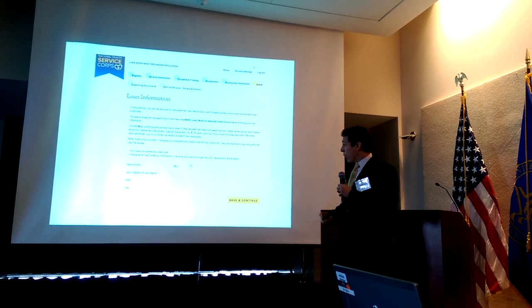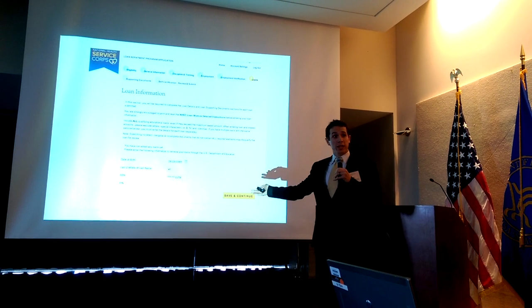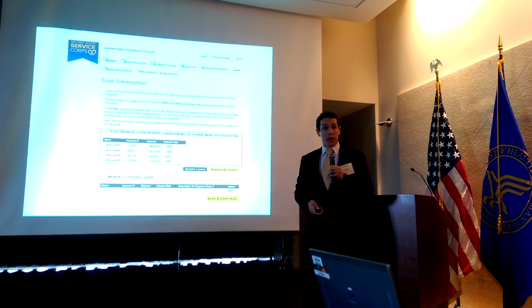In the revised loan entry page, an applicant will log in directly to the NSLDS from their application. And immediately, their loans will populate, negating the need for all of those supporting documents.